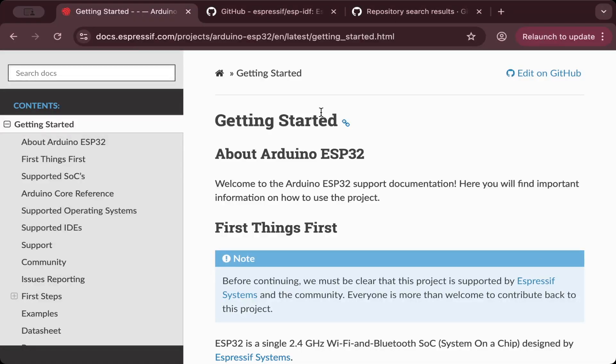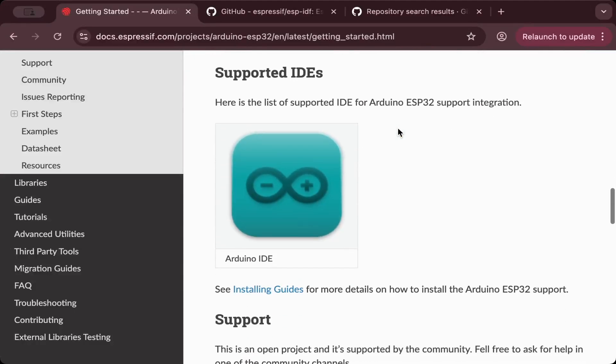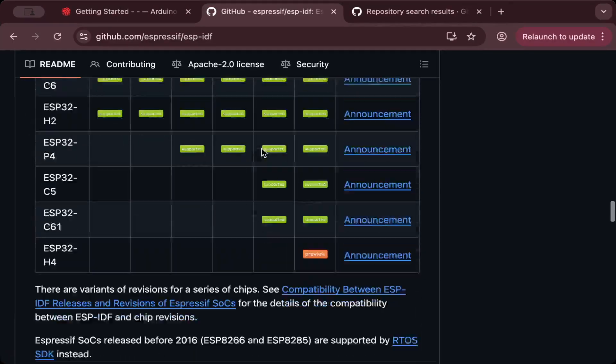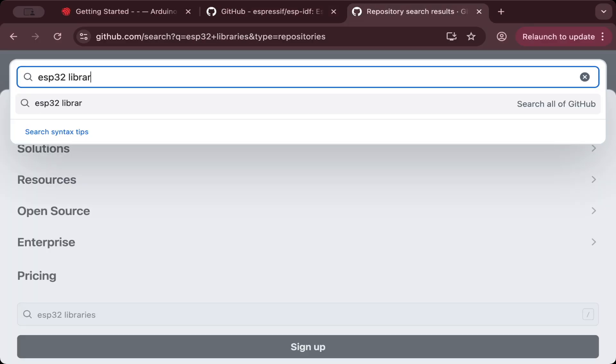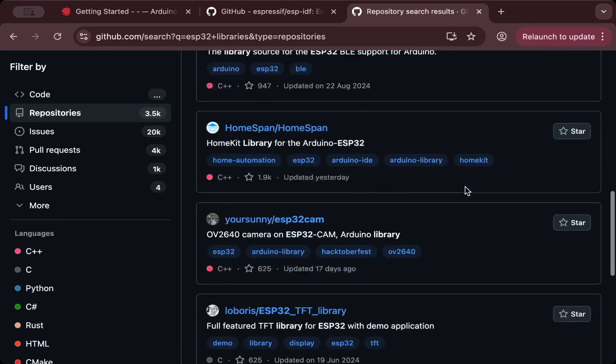The ecosystem also exploded. Espressif released the Arduino core for ESP32, making it easy for hobbyists to start coding straight away. For those who wanted more control, the ESP-IDF framework gave access to the full power of the hardware. On top of that, open-source libraries on GitHub made it possible to add sensors, displays, and connectivity with just a few lines of code. That combination of affordability, versatility, and community support is why the ESP32 isn't just another microcontroller — it became the backbone of modern IoT learning and development.